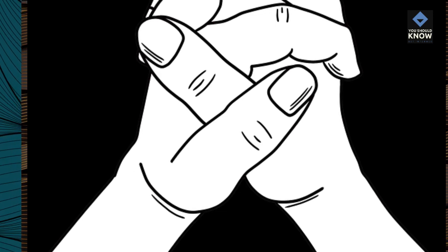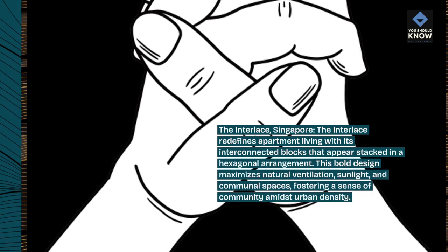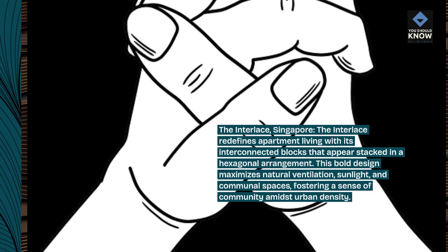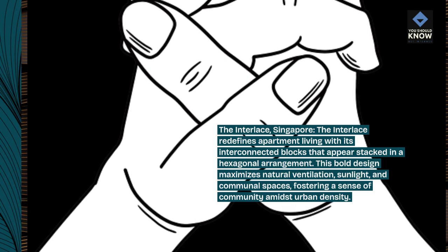The Interlace, Singapore. The Interlace redefines apartment living with its interconnected blocks that appear stacked in a hexagonal arrangement. This bold design maximizes natural ventilation, sunlight, and communal spaces, fostering a sense of community amidst urban density.